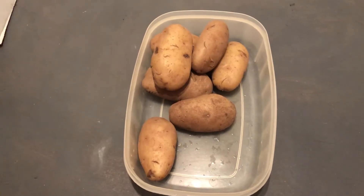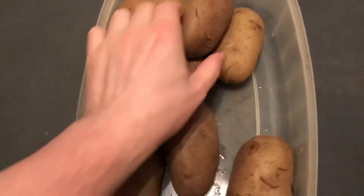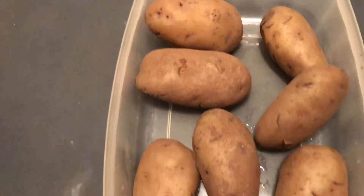We're in Johnny's kitchen — we just boiled up some potatoes. Oh, look at that, they're still hot. Look at them, they look nice. These boiled potatoes are going to get their little skins peeled.